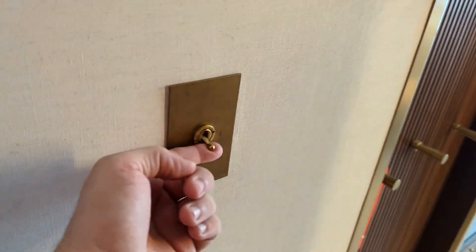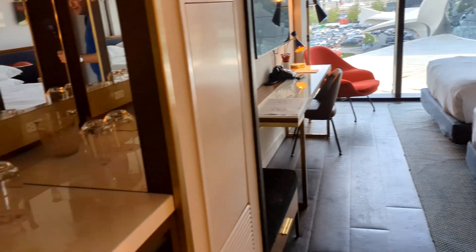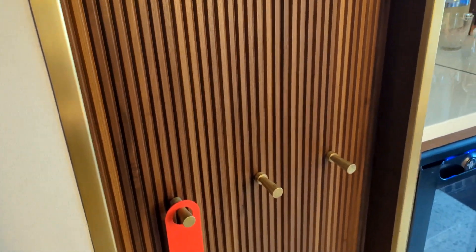The light switches are kind of this classical button or lever style, not very modern. So you don't actually have a closet, you just have some areas to hang things, some hangers here — that's about it on this side.